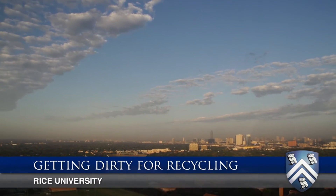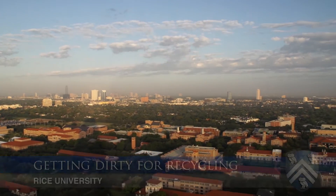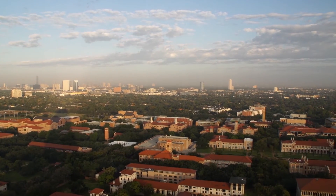Every fall semester I co-teach a class with Elizabeth Long in sociology that uses the campus as a laboratory for learning about sustainability. One of the things we do in the course is we actually engage the students in experiential learning projects where they try to improve some aspect of the campus's environmental performance.